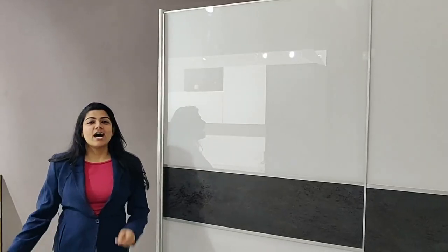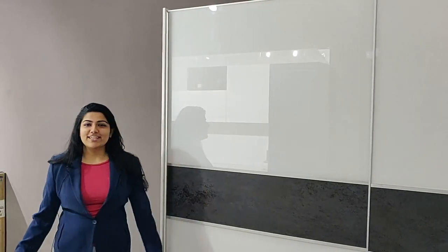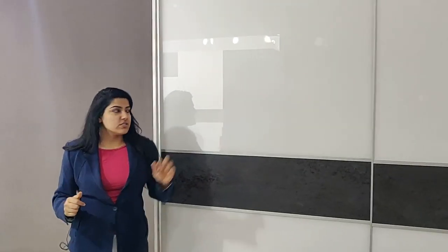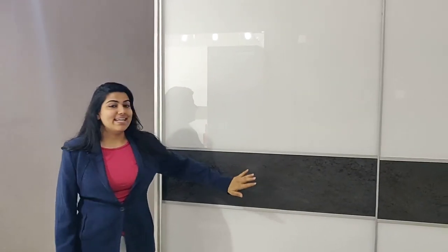Hi guys, this is Malika from Ideas Model Efficient and today we're going to talk about this amazing beautiful slider wardrobe that has been installed in our showroom. This is a lacquered white lacquered glass and laminum finished wardrobe.